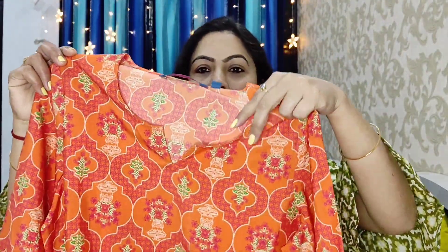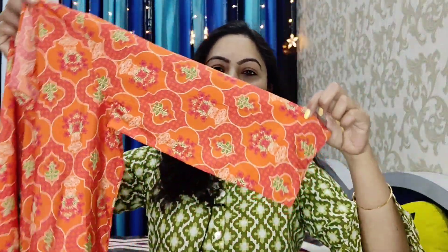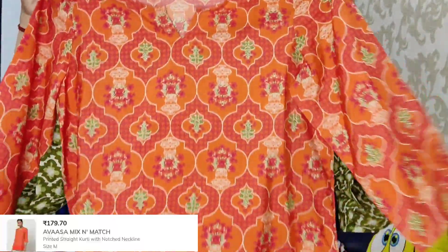I hope this video will be helpful for you. Let's start the video. The first shirt I am going to share with you is this orange shirt — it has a round neck and a V cut, and it has 3/4 sleeves. This is a short shirt and it is very pretty.